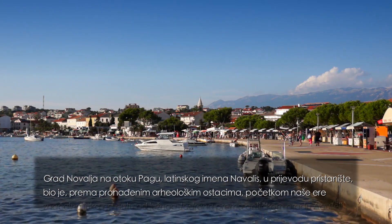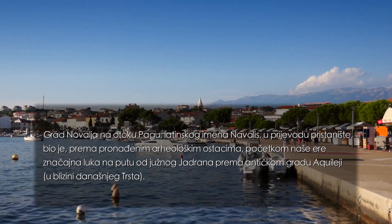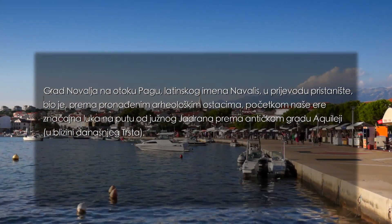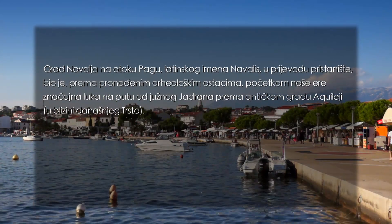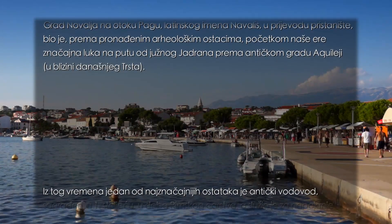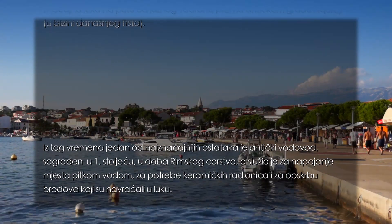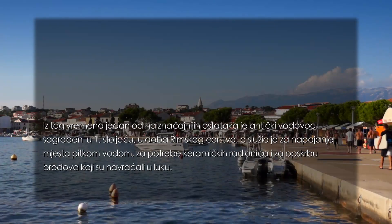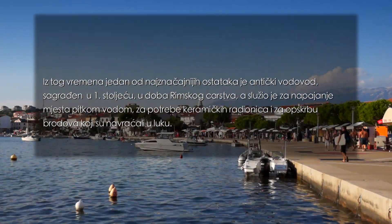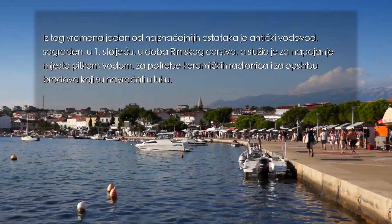Grad Novalja na otoku Pagu, latinskog imena Navalis, u prijevodu pristanište, bio je prema pronađenim arheološkim ostacima početkom naše ere značajna luka na putu od Južnog Jadrana prema antičkom gradu Akvileji, u blizini današnjeg Trsta. Iz tog vremena, jedan od najznačajnijih ostataka je antički vodovod, sagrađen u prvom stoljeću u doba Rimskog carstva, a služio je za napajanje mjesta pitkom vodom, za potrebe keramičkih radionica i za opskrbu brodova koji su navraćali u luku.